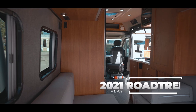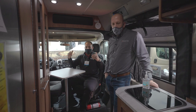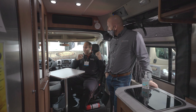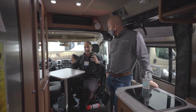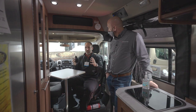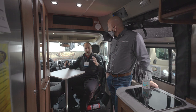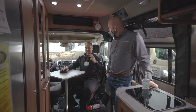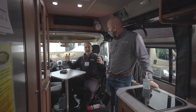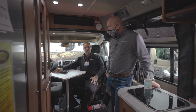So now we're inside the Roadtrek Play, and you can just tell these are the RVs that are putting Roadtrek back on the map. These are the RVs that are really showing the quality. This is what they've been working on for the last two years to get everything just right. They're not willing to just put any product out the door — they're making sure the products they put out are truly top-notch, high-quality. So Mike, what stands out to you in this Roadtrek Play?